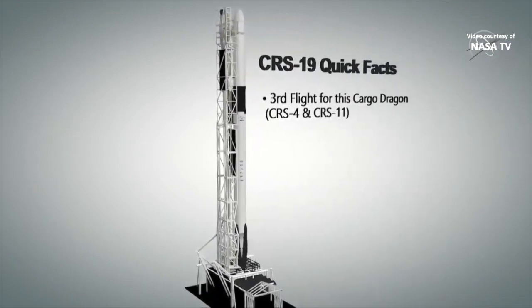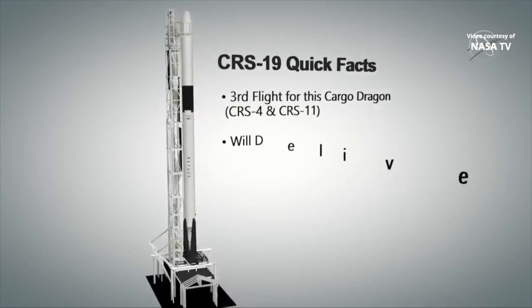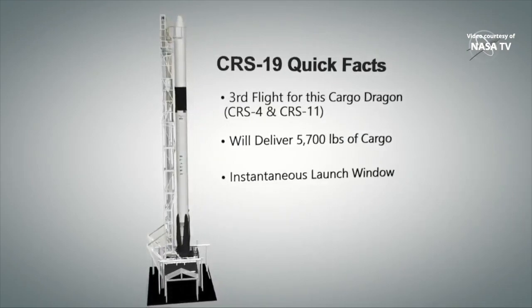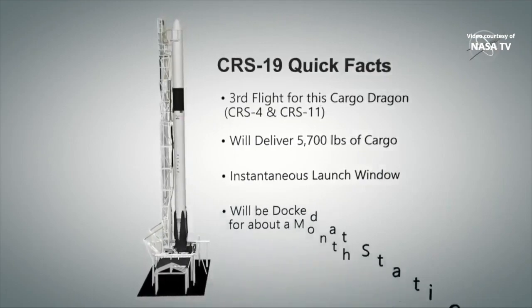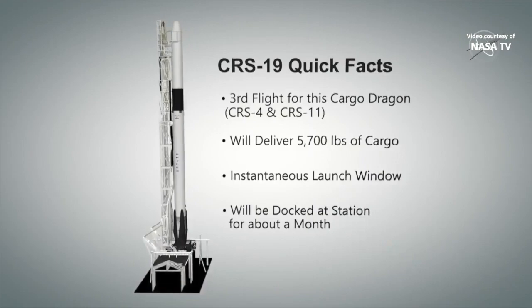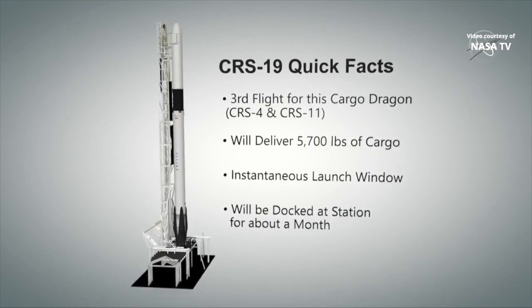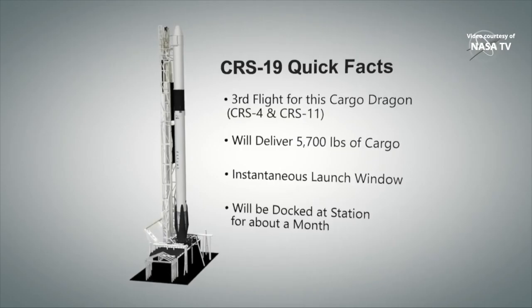This is the third flight for this Dragon spacecraft and the first time this Falcon booster has been flown. Dragon will deliver more than 5,700 pounds of astronaut supplies and payloads for science research to the orbiting laboratory. The launch window today is instantaneous, which means SpaceX must launch at the exact second for the planned liftoff or try again another day. The plan is to keep the Dragon spacecraft docked to station for about a month before bringing it back to Earth.